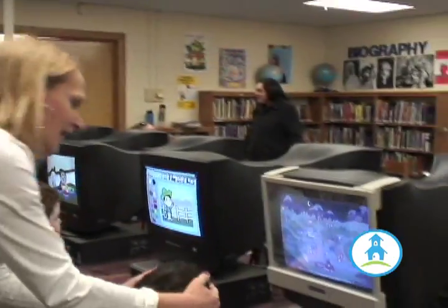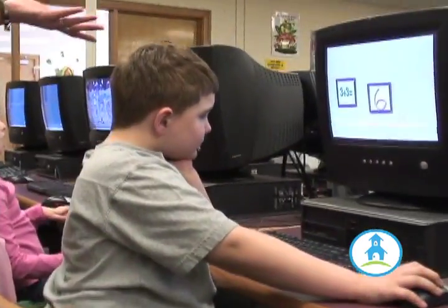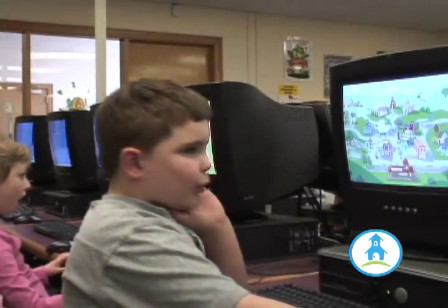And he loves TeachTown, don't you? Yes. He's doing addition facts, obviously a basic part of any kindergarten or first grade curriculum. Now he's doing time to the hour — that kind of stuff is right there in the curriculum.